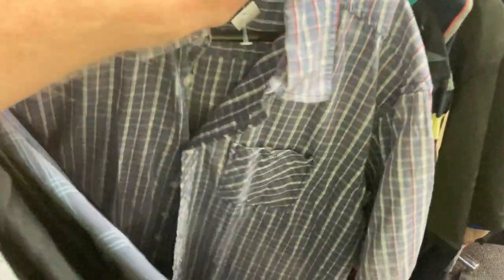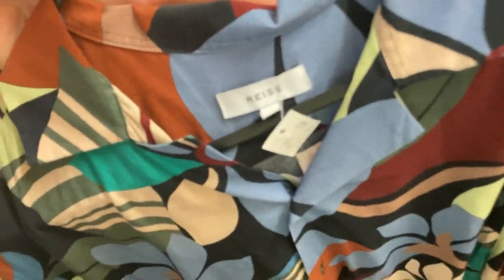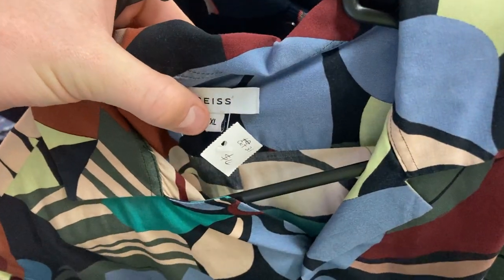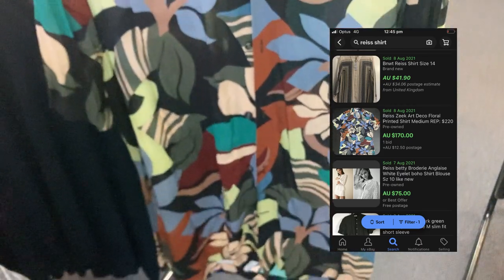Then I found this shirt — have you heard of the brand Reiss, R-E-I-S-S? A $4 price tag and I honestly did not know the brand, I just liked the look of it — it really stood out to me. I did some comps on eBay and it sells for $180 including postage. I paid $4 in the thrift. Nike Phantom Venom footy boots, RM Williams pants, and this Reiss shirt for $4 that sells for $170 — you can't write this stuff. This has been the best three-hour journey I have ever had in the op shops. Best trip to the thrift ever.